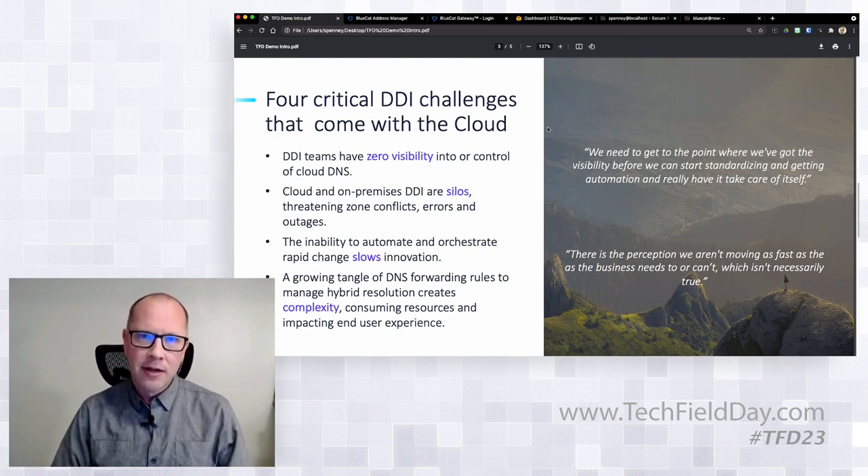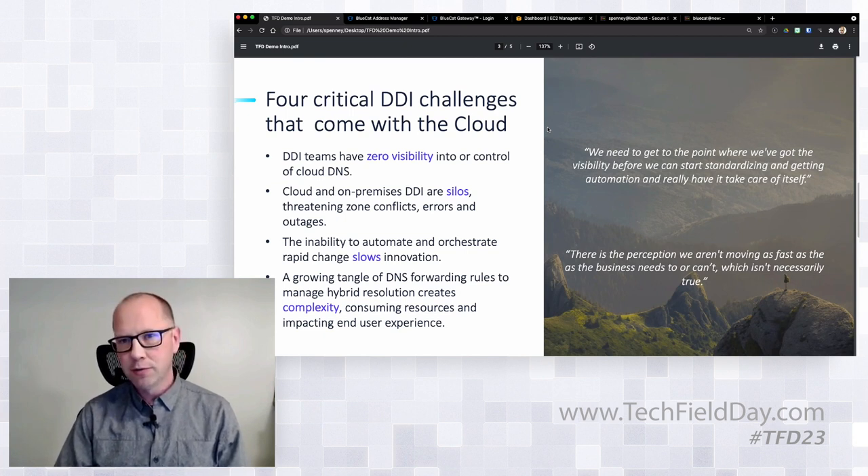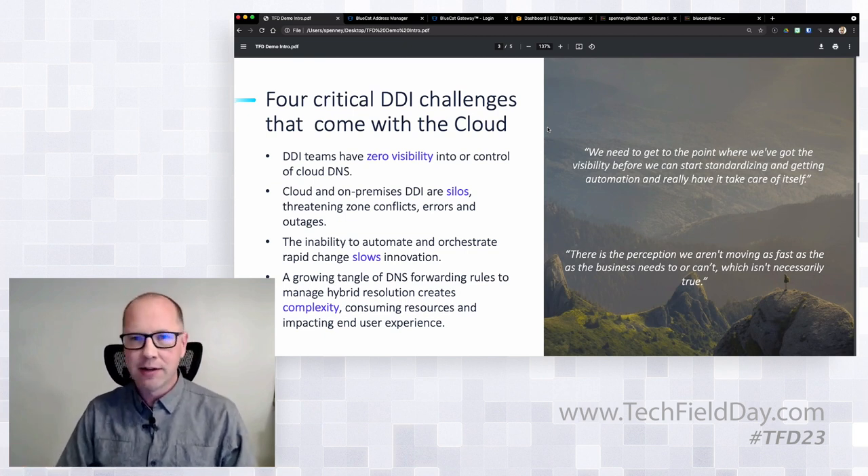The first challenge is that cloud changes rapidly. Traditional network operations teams that generally manage DNS, DHCP, and IP address management solutions don't necessarily get involved in what's happening there. It's a new frontier — cloud teams will go out and make 100 changes a day. The teams responsible for bringing order to this chaos don't really have visibility, so they can't keep up. Because of that, they see the DNS landscape getting fractured.